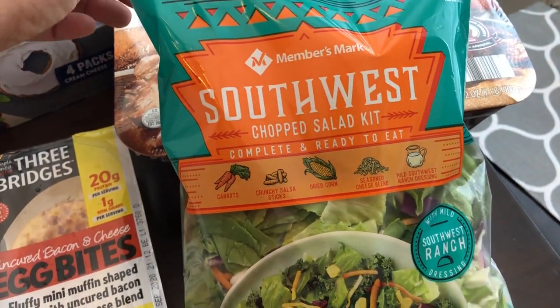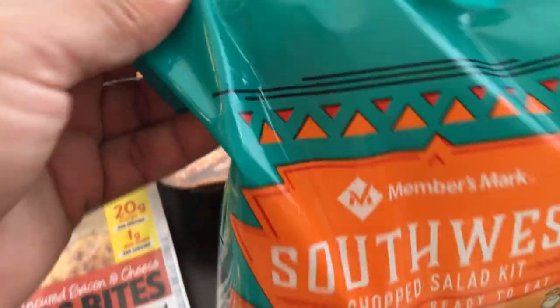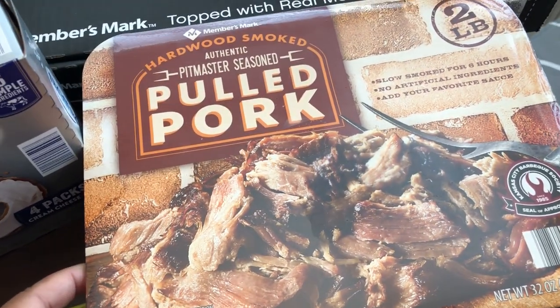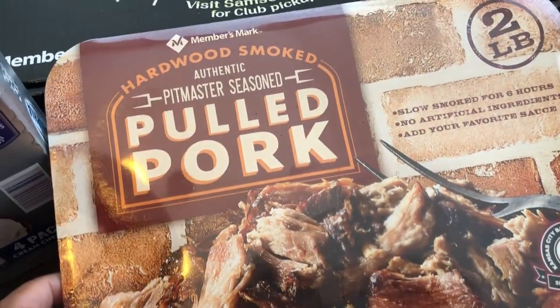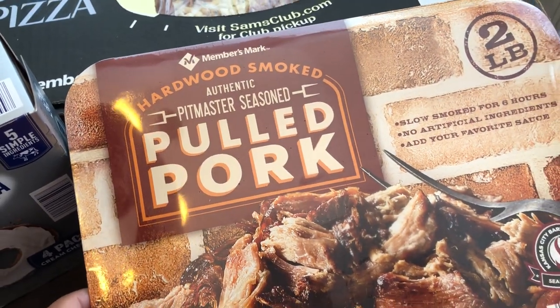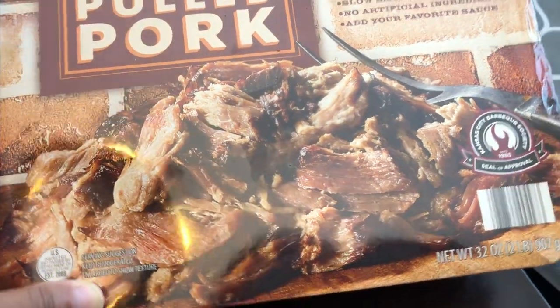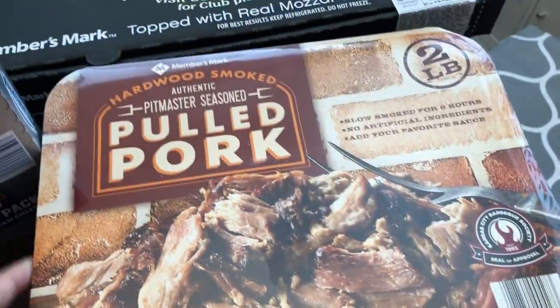We really like their Southwest salad kit, so I picked that up. And then as an impulse buy I picked up this pulled pork — it says hardwood smoked. I think it was $10; you get two pounds and you add your own barbecue sauce. It looked really good so I just wanted to give it a try.